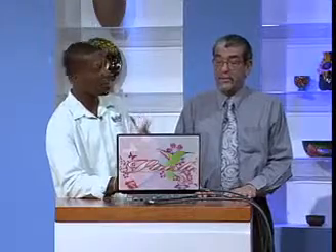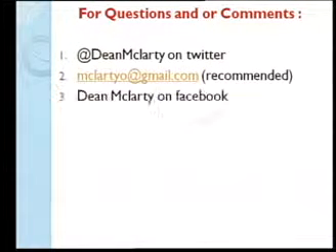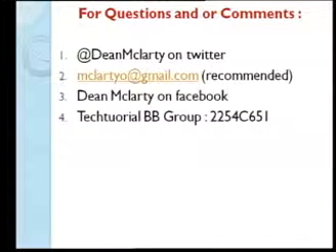You can purchase software at What's New, located in Leagany Tropical Plaza, Montego Bay — two locations. If you have any questions or comments, you can reach out via Twitter, email, Facebook, or a BlackBerry group to stay up to date with technology.